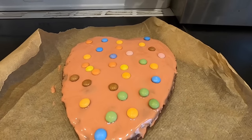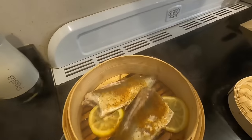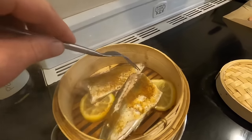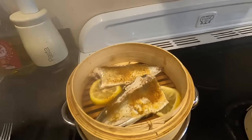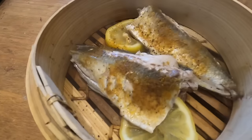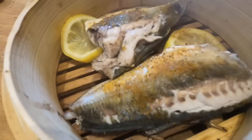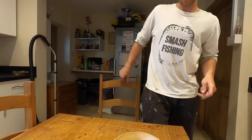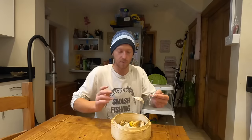Our fish is pretty much done now, we'll just give it the little check. Look at that - just pulls away from the bones, that is ready to eat. I've been looking forward to this one - haven't had horse mackerel since the last big haul. Such a delicious fish and they're not very bony either.